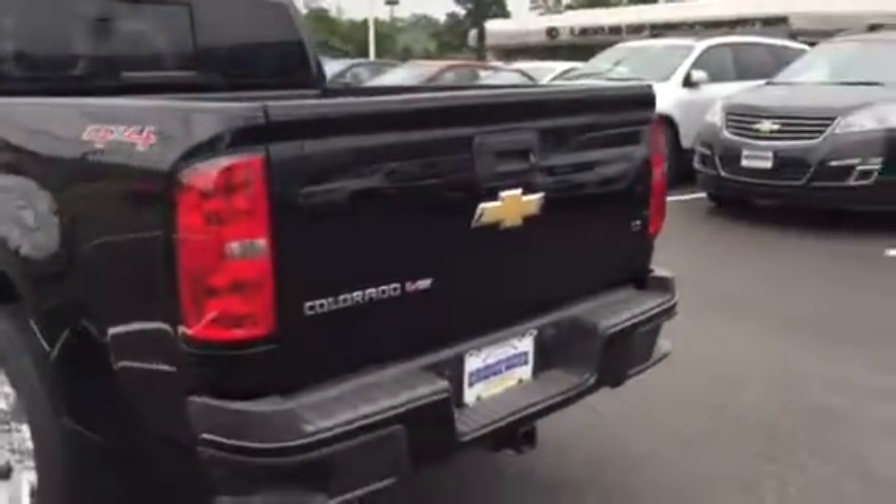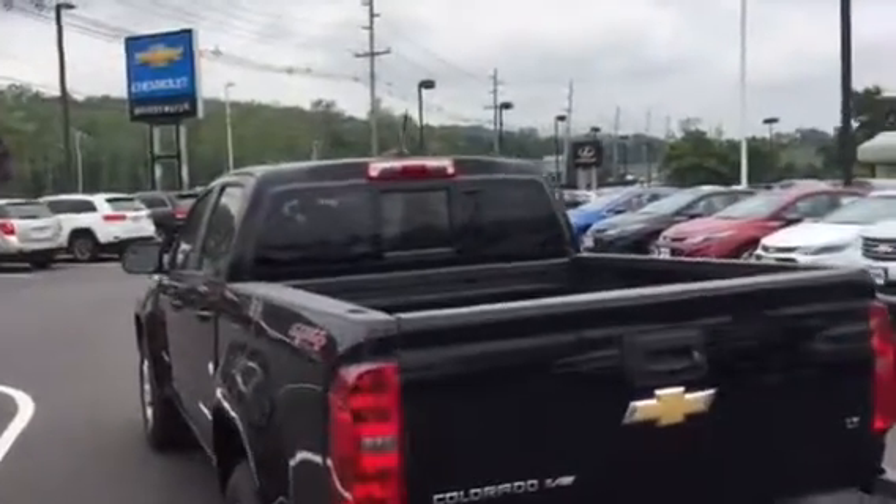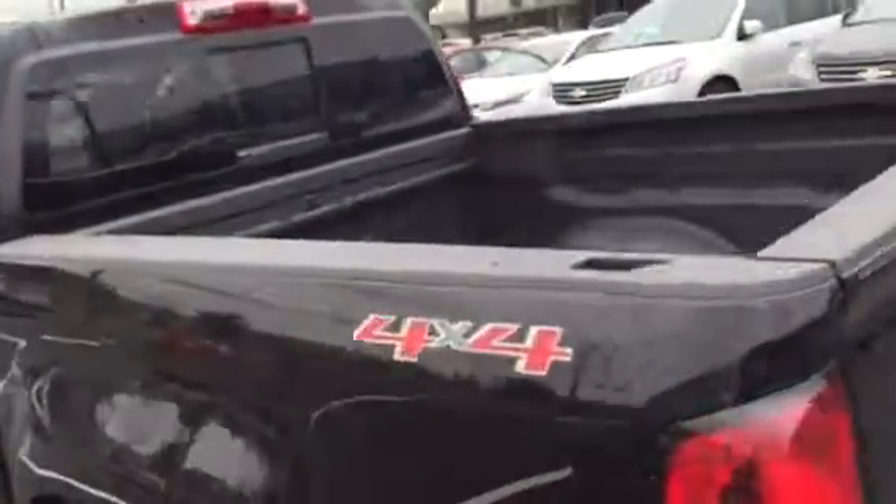This one has the back sliding rear window, spray-in bed liner. Let me get you a shot of how roomy the back seat is.